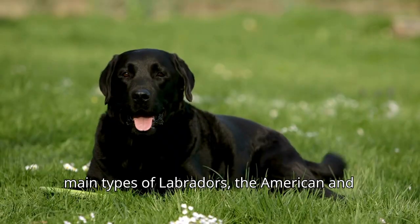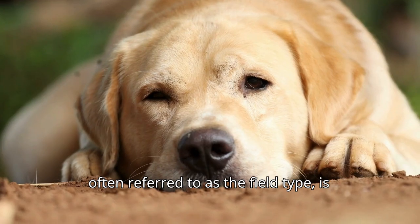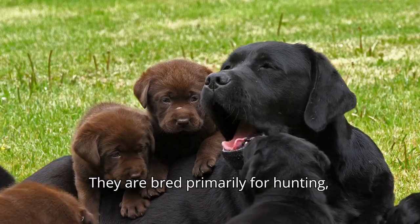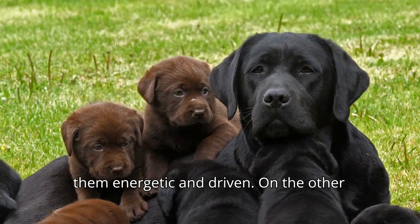There are two main types of Labradors: the American and the English. The American Labrador, often referred to as the field type, is leaner, taller, and more athletic. They are bred primarily for hunting, field trials, and working roles, making them energetic and driven.